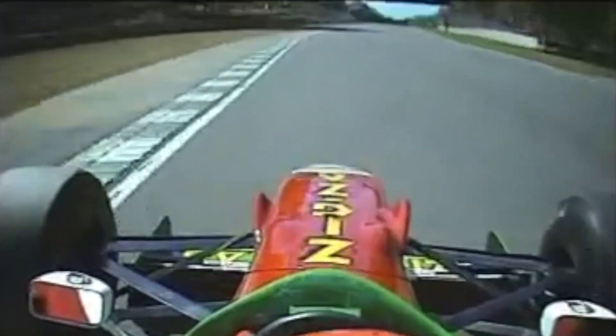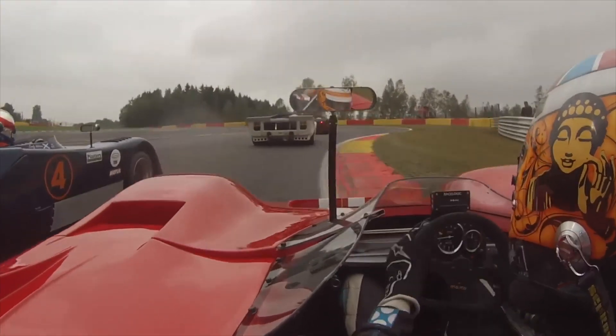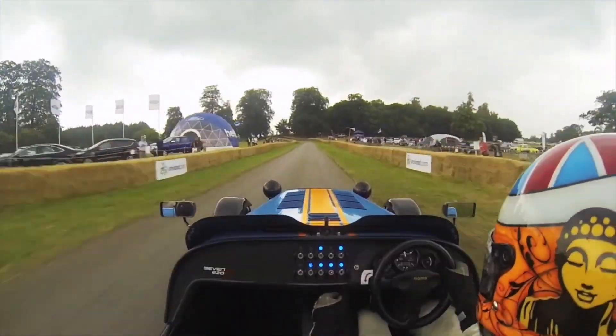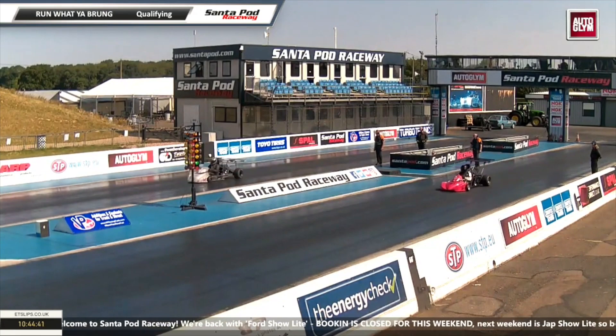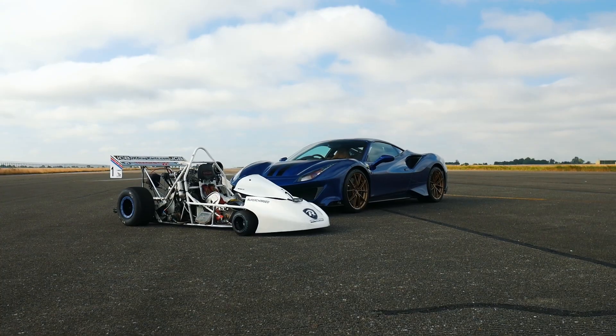If we were to list the scariest forms of motorsport, this would be very near the top of my list. I've driven a fair few very scary cars — Formula 1 cars, classic sports cars with very simple suspension, and some very fun hill climb cars. But this drag racing series takes the biscuit. They are called drag carts and they can beat pretty much anything that would come off a production line.